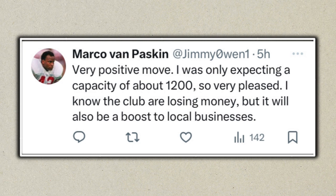The next point: 'Very positive move — I was only expecting a capacity of about 1,200, so very pleased. I know the club are losing money but it will also boost local businesses.' I completely agree. In a video in the summer I said I'd be happy with 500 to 1,000. We were all shocked when they said 2,300. Looking at the pictures, you could maybe have pushed to 3,000, but beggars can't be choosers. More people travelling to Wrexham means more benefit for local businesses too.